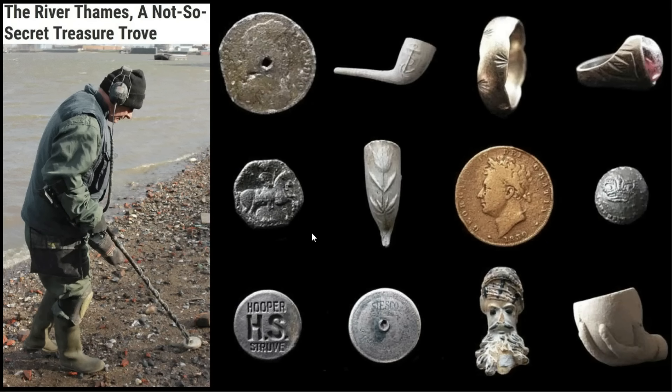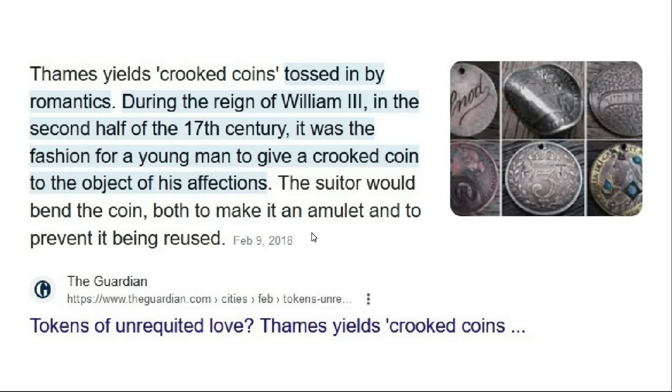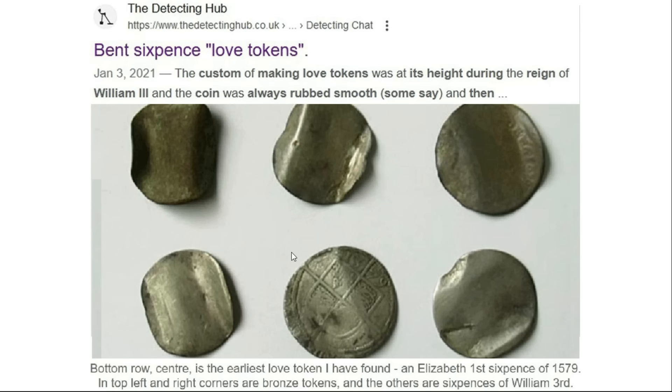Along the river Thames in London, mud larking turns up all sorts of artifacts — including these interesting crooked coins. We're told they were intentionally tossed into the river. This phenomenon of bending coins and throwing them into the river reached its height during the reign of William III in the second half of the 17th century. It was fashionable for a young man to give a crooked coin to the object of his affections; if the woman didn't like the person she would throw it into the river. I've also heard these called love tokens.